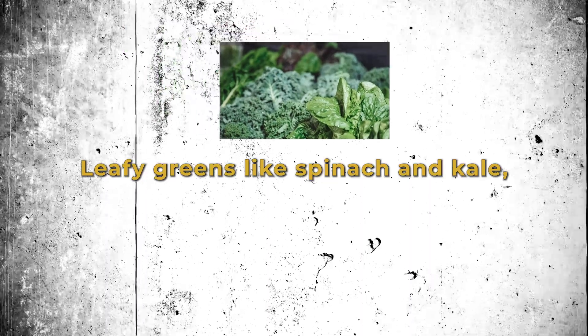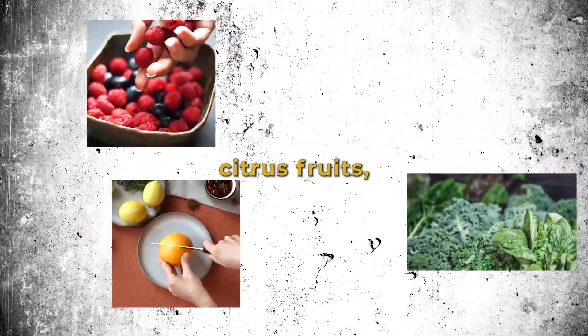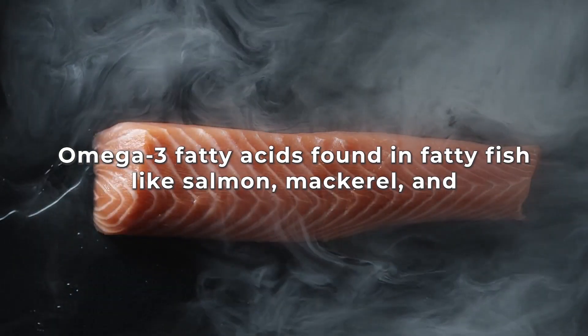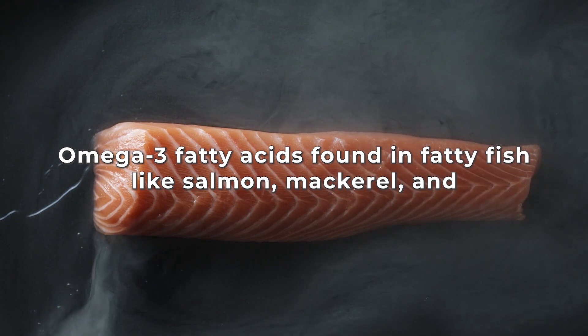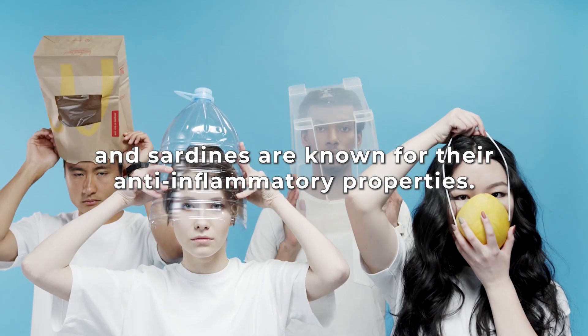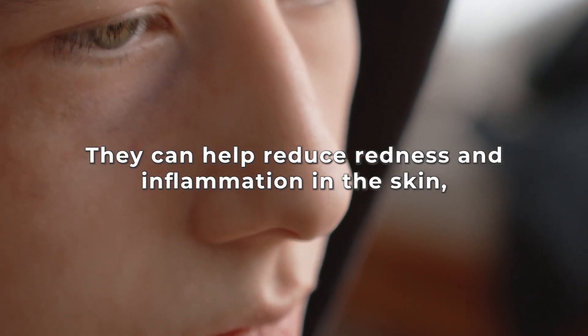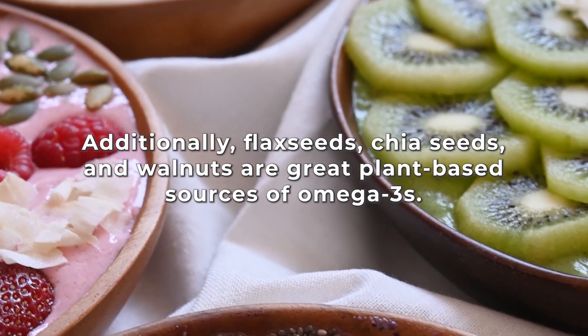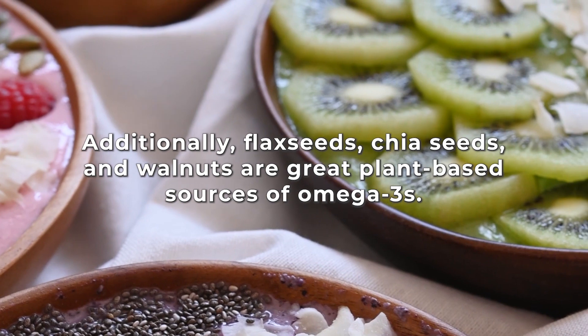Leafy greens like spinach and kale, colorful berries, citrus fruits, and carrots are excellent choices to incorporate into your meals. Omega-3 fatty acids found in fatty fish like salmon, mackerel, and sardines are also known for their anti-inflammatory properties. They can help reduce redness and inflammation in the skin, improving overall skin tone and texture. Flax seeds, chia seeds, and walnuts are great plant-based sources of omega-3s.